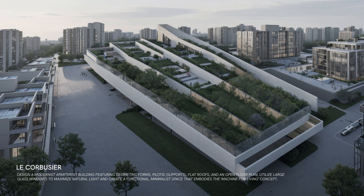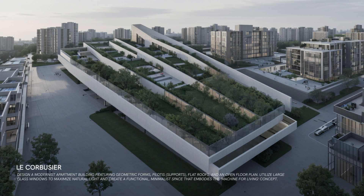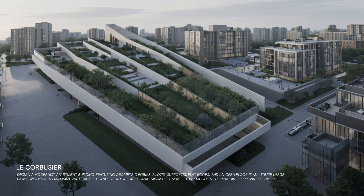Le Corbusier's modernist approach focuses on functionality and simplicity. His designs are often characterized by geometric forms and open floor plans, aiming to create spaces that are both efficient and aesthetically pleasing.